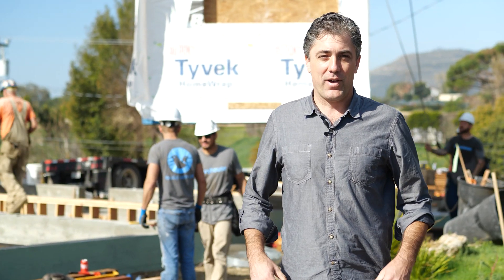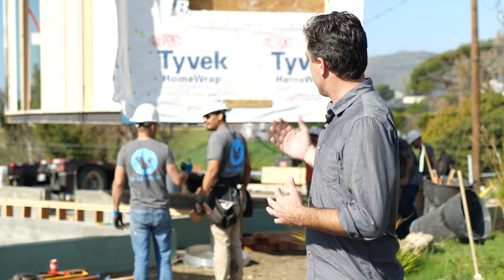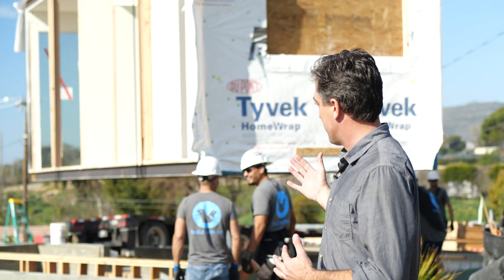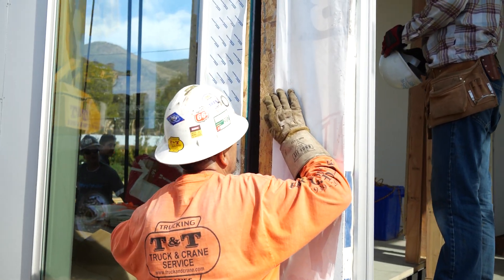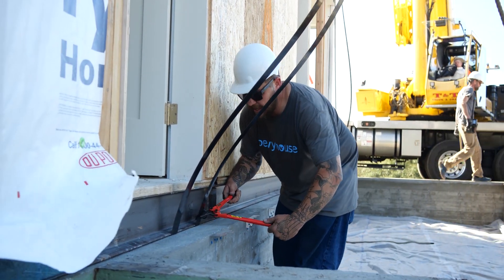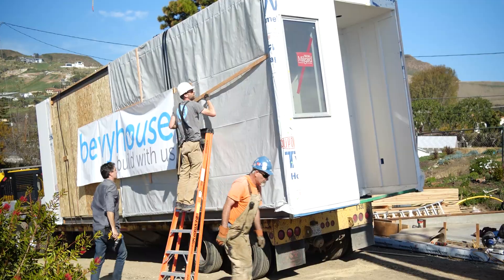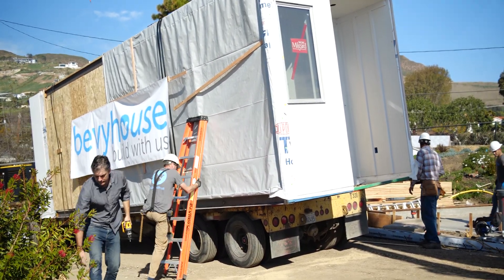Right now we have the second of five modules going in for this three-bedroom, two-bath, 2,000 square foot home. As you can see, it's being lifted right now, craned into place by a highly trained crew of experienced builders. It's going to be set down, squared up, and then we're going to weld it to the foundation. We have three more to go right behind it. The trucks are lined out in the street and I think in the next couple of hours we'll be finished with this house.